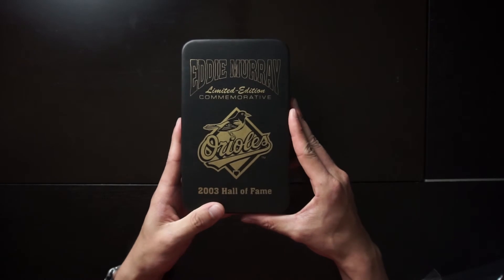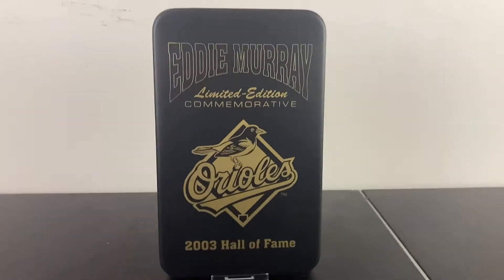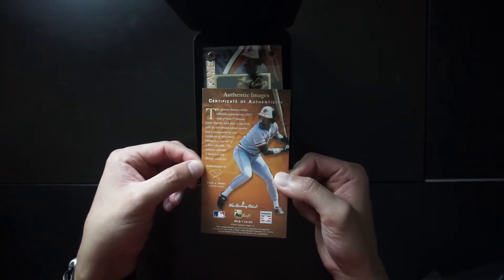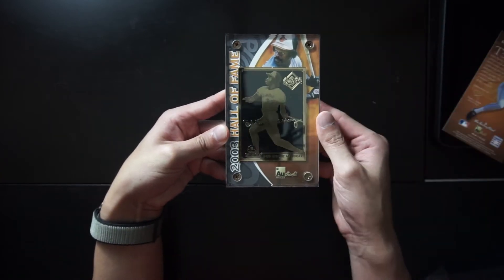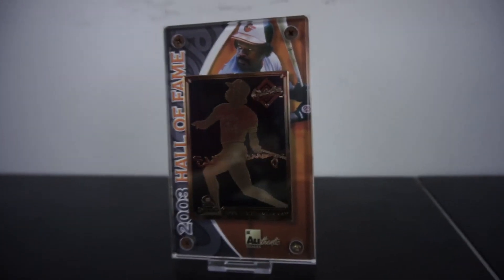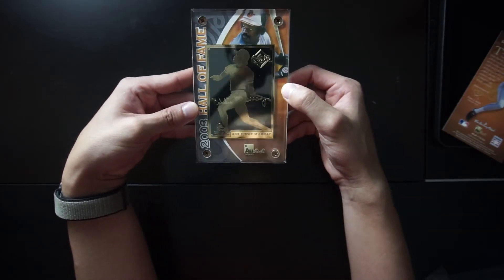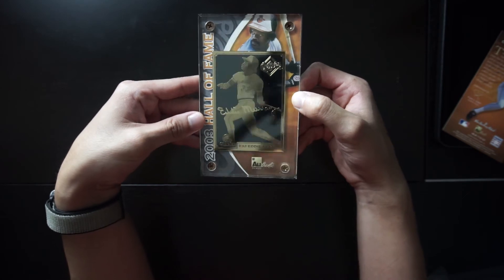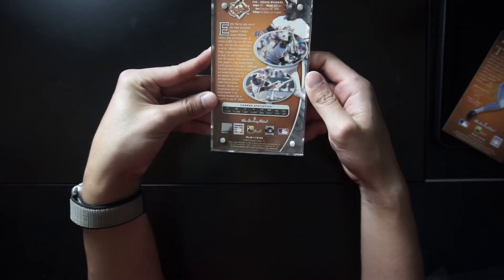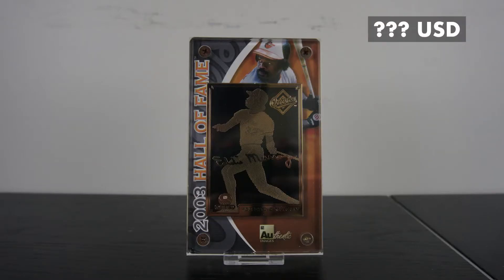This time we have Eddie Murray, still from the Orioles, 2003 Hall of Fame. Once again, you have the certificate of authenticity. It says 2003 Hall of Fame. You have Eddie Murray looking off after he's hit the ball — I think it's from a home run. This is numbered 609 out of 10,000, from Authentic Images again. The back has his career stats. I couldn't find a price for this Eddie Murray card.